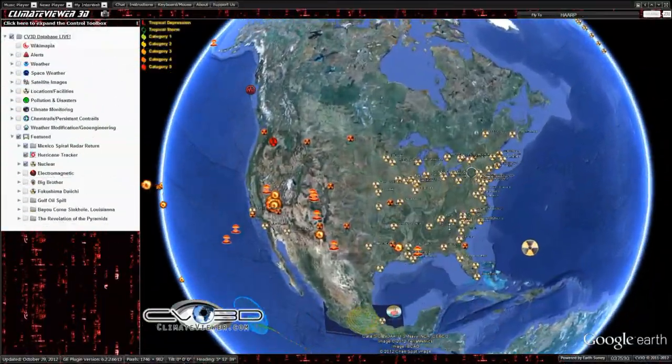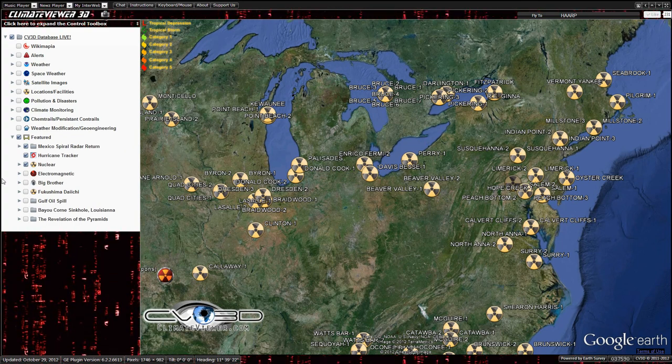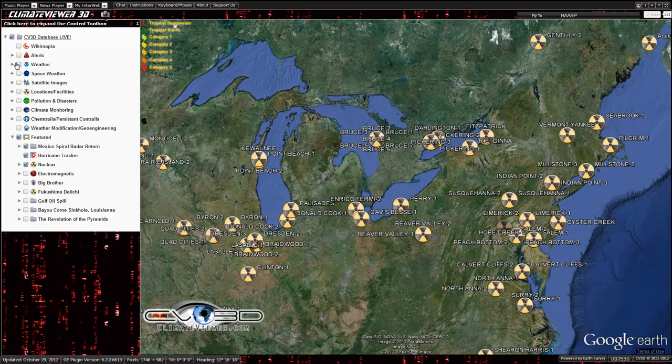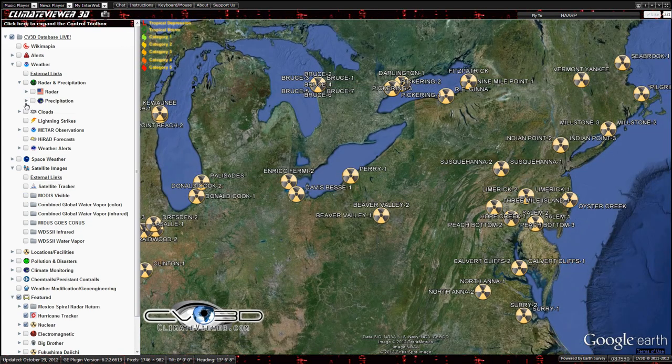What's up everybody? Jim Lee from Climate Viewer here to show you a little update on Hurricane Sandy. I just noticed something kind of weird, and hopefully it's nothing, but I want to point it out. I hope everybody's getting by up there. I went through Hurricane Hugo, so I've been there — it really, really sucks.